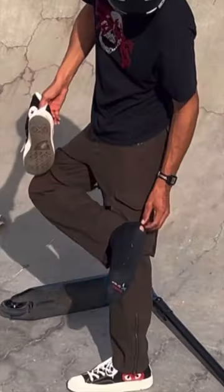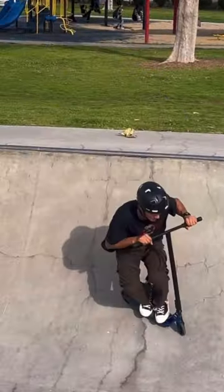It seems like every time I ride my scooter, there's always a new hole in my sock. Even if the pair is completely brand new, just after the first session, there's a new hole.